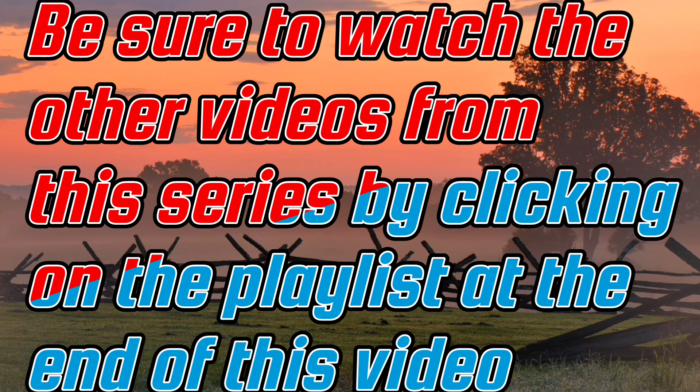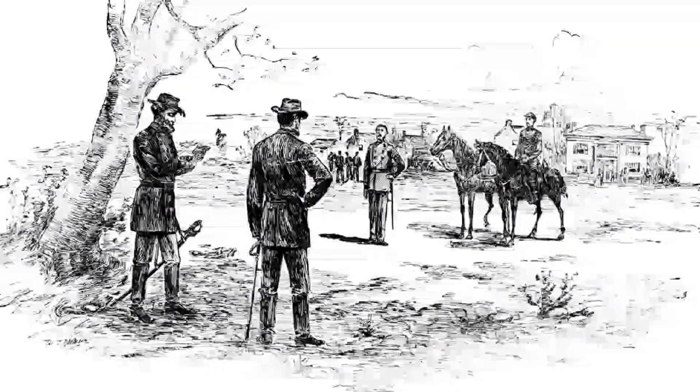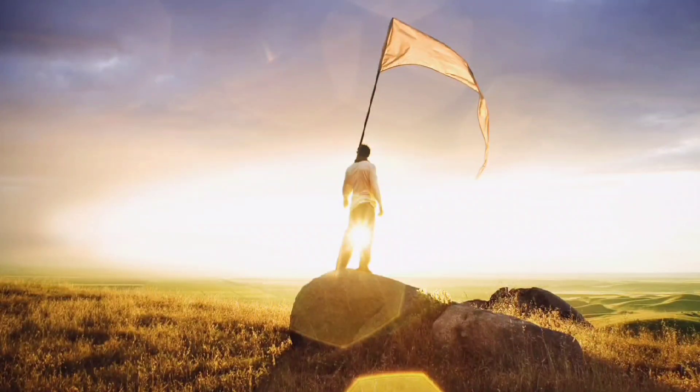This siege was a part of the broader Mobile Campaign, and eventually led to the Confederate surrender of the fort, contributing to the Union's control over the region.